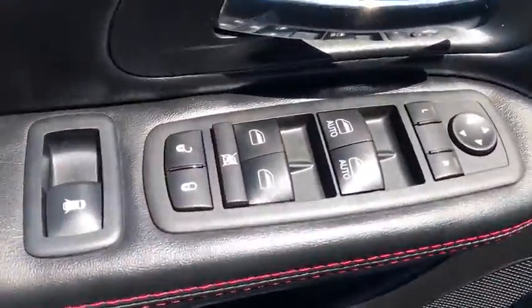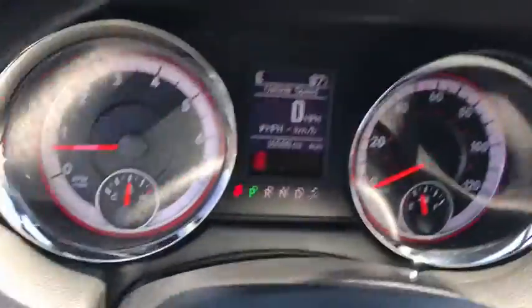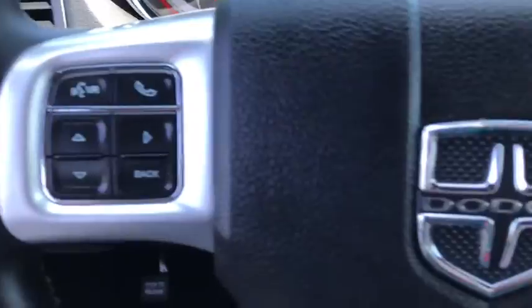This vehicle has less than 20,000 miles. Here are some of this vehicle's great options: traction control, power liftgate, power passenger seat, dual airbags, alloy wheels, power steering, four-wheel disc brakes.